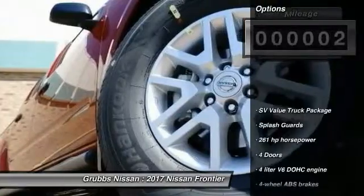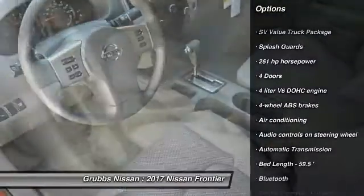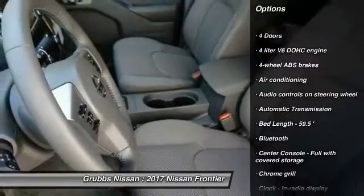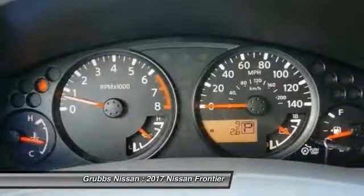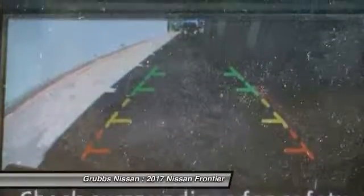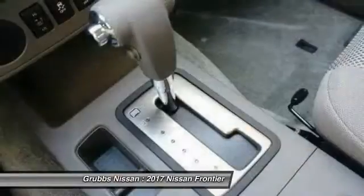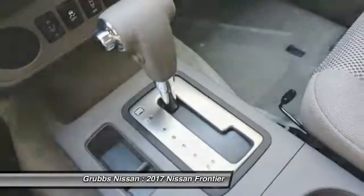Here are some of this vehicle's great options: stability control, traction control, Bluetooth, passenger airbag, air conditioning, automatic transmission, cruise control, remote power door locks, power windows, and speed proportional power steering. Wouldn't you look great in this vehicle? Stop in today and see for yourself.